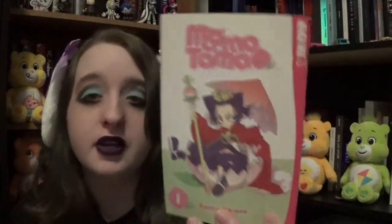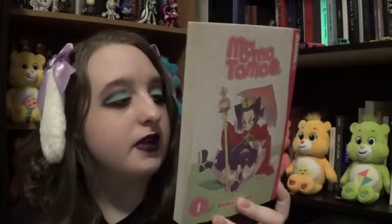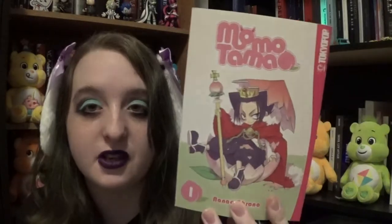The next book I got is Momotama Vol. 1, which is a fantasy comedy book. I'm not sure how this one's gonna be — the cover just looks interesting to me. It's really cute and pink, but I know it's a fantasy.